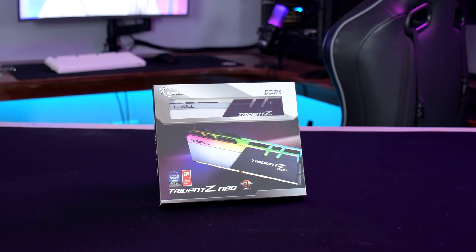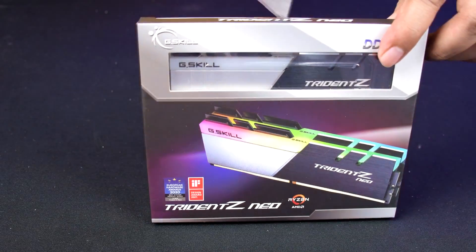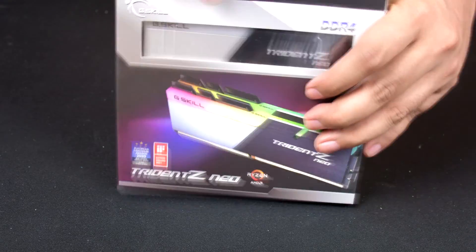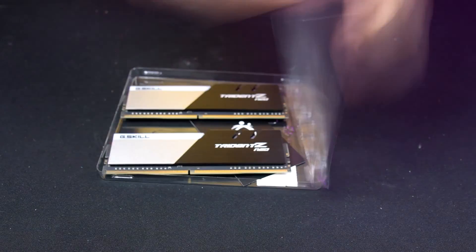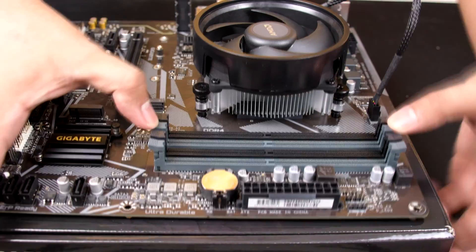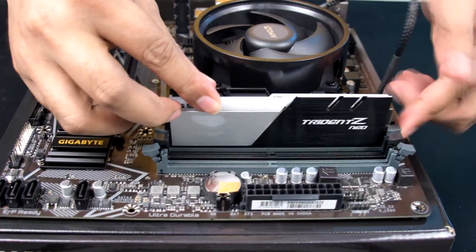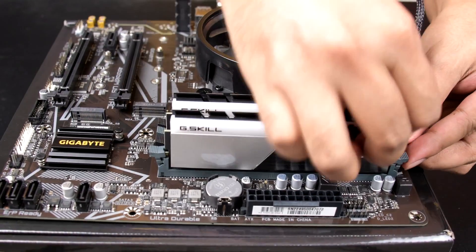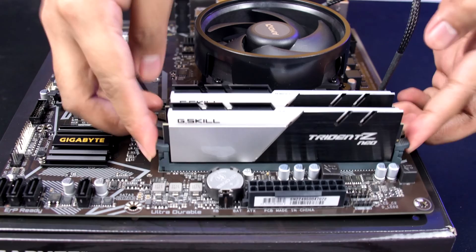For the RAM, I went with 32GB of G.Skill's Trident Z Neo memory, which I got for around $122 USD. This memory kit is rated to run at 3600MHz, which should be the ideal RAM speed for this Ryzen setup. Also, I have to mention that we're slowly transitioning to the 32GB standard era, so you might want to go for 32GB instead of 16GB for future proofing. But 16GB of RAM should still be fine.